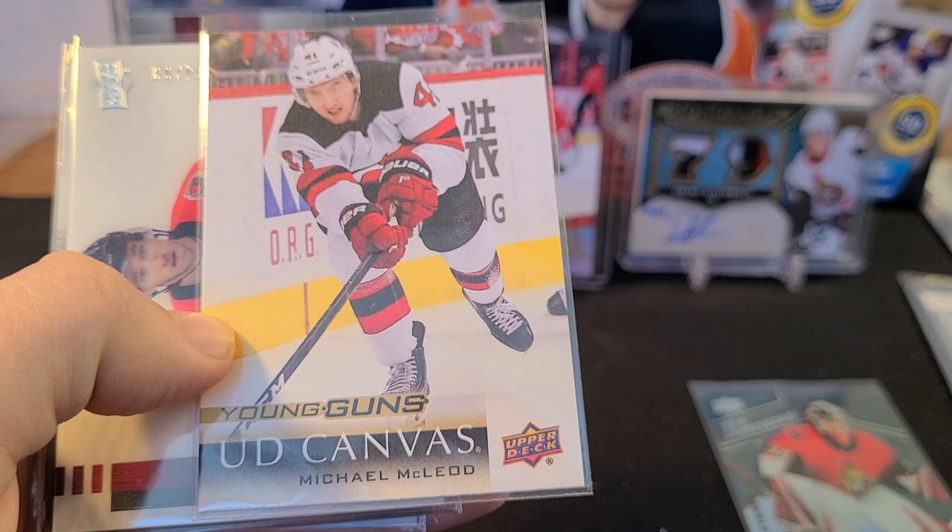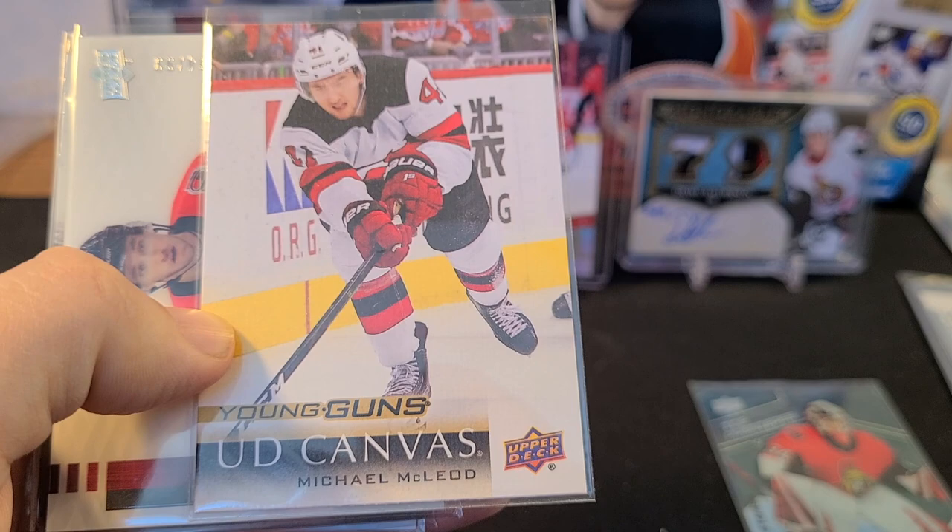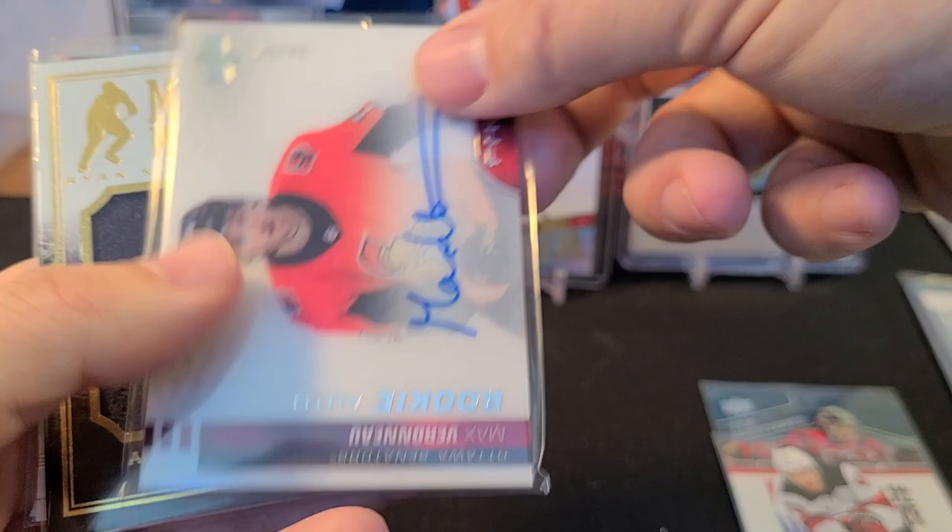Next up is a Michael McLeod Young Guns Canvas — love that. And we've actually got a pretty sick patch auto of his from SP Game Used, out of 25 — really nice.